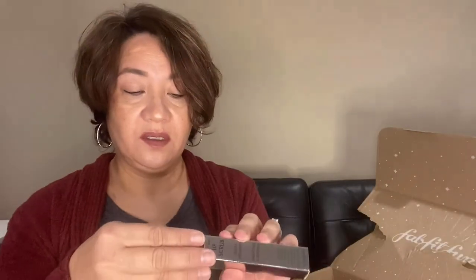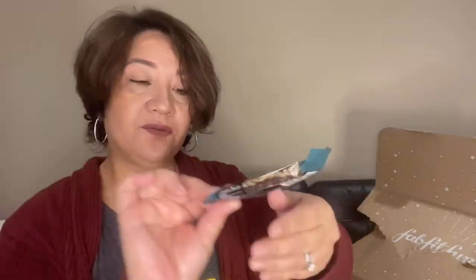Now let's see what FabFitFun picked out for me. They picked out a lip scrub from Wish — it gently exfoliates, smooths, and softens.